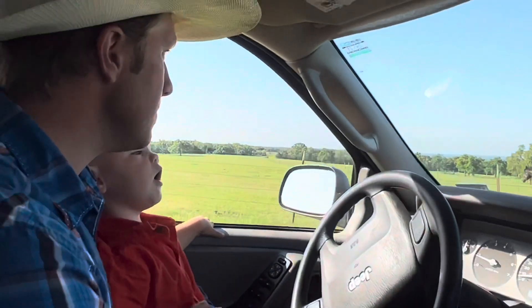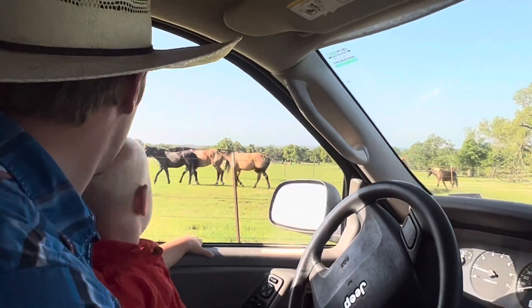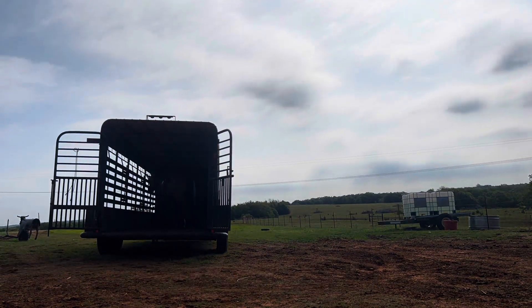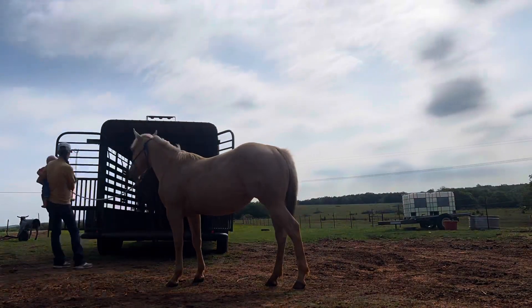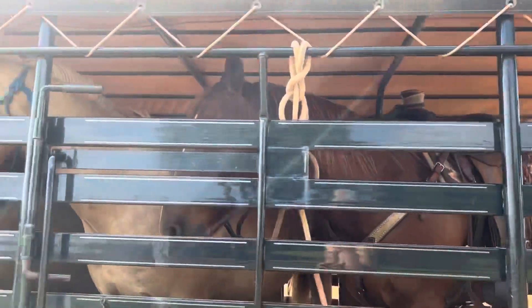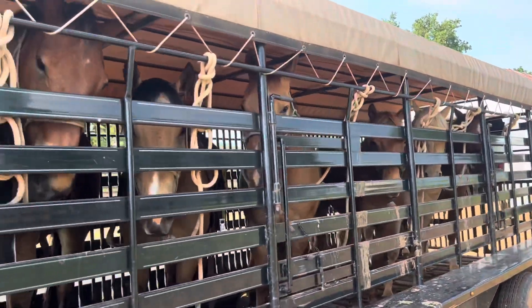Saturday morning chores — gotta check on everybody. Sunday, it's finally time to load up and head off to branding! We are taking a big load of horses — personal horses and a few client horses. Just a little insert here: if you have your horse with us during the spring season, we will take it along to brandings and wherever we're working. They get a lot of exposure in the spring. So here we go — time to go north!